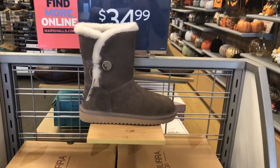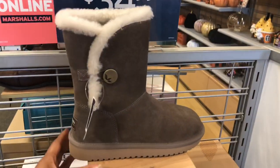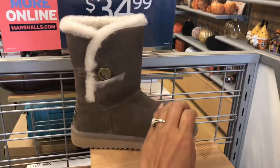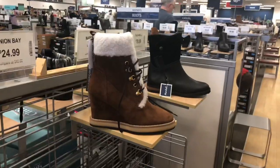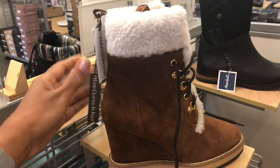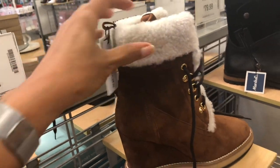This cute little boots is by Kula Bura by Uggs, it's for $35 — great price for everyday boots. This is another cute boots, Napoleon, for $80.